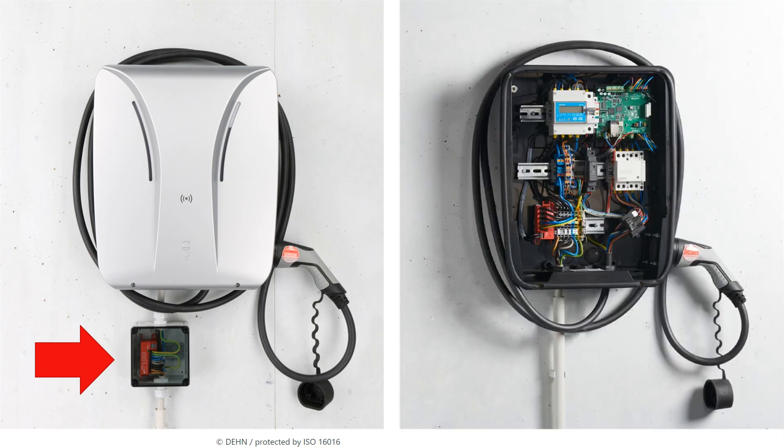Option 2: you install DANCARD 3P directly in the wall box. This is usually quite feasible due to its compact design with a width of only two modules. Option 3: you are using a wall box where a type 2 and type 3 surge protective device is already integrated. In this example, DANCARD 3P is fitted by the manufacturer as standard. This saves time for you as the installer and costs for your customers.